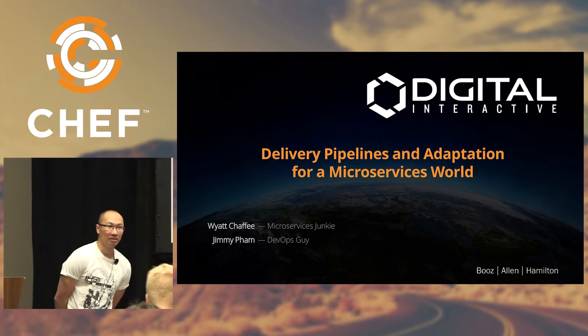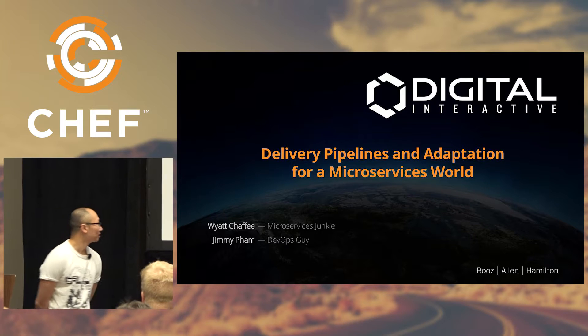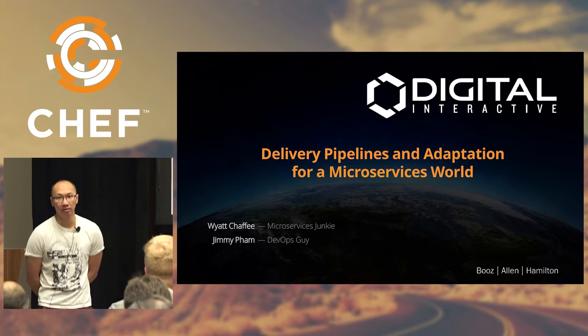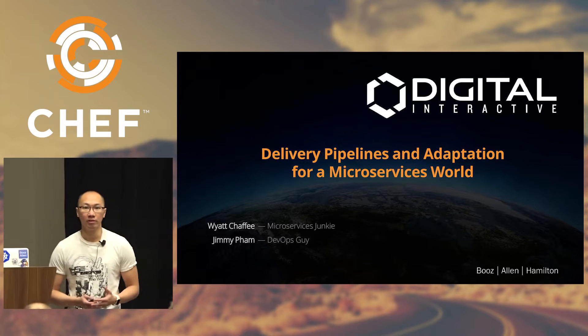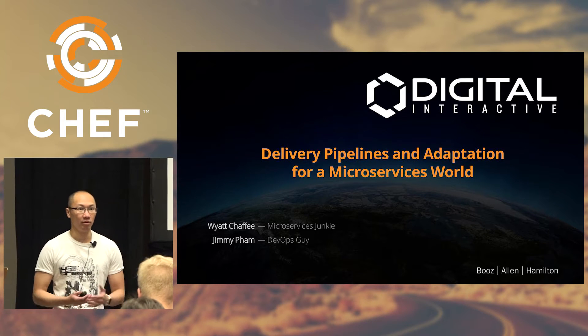Thanks for coming. We're really excited to be here. This is actually my first Chef conference, so it's more excitement for me. We're going to switch it up a little bit in this session in that we're going to do two related Lightning Talks around pipelines as well as the importance of having a shared delivery workflow, especially in a microservices world, around dependency support and dependency management.